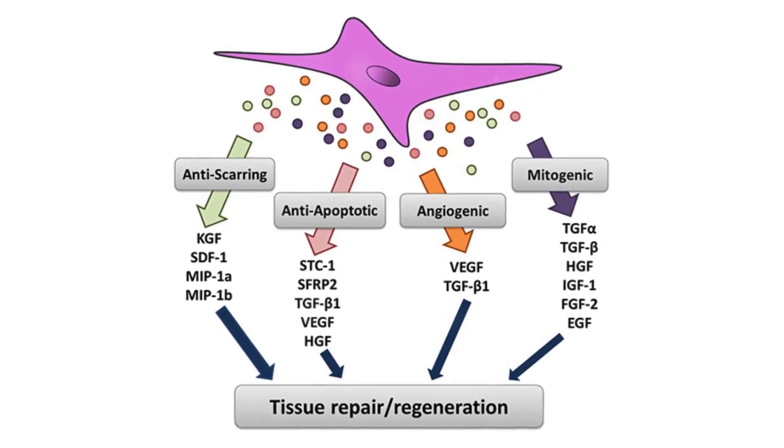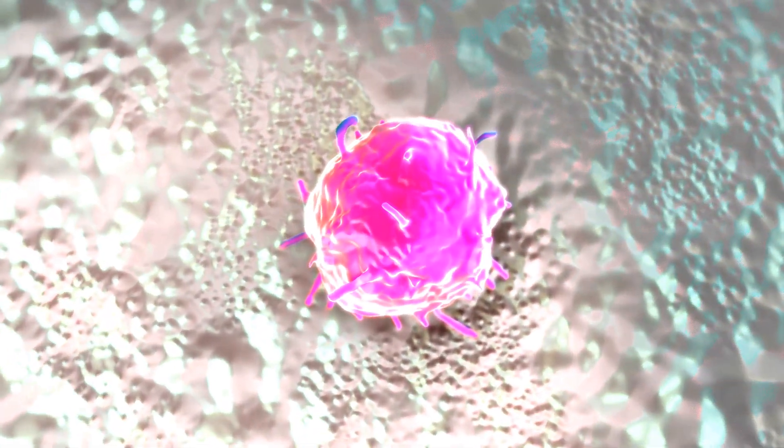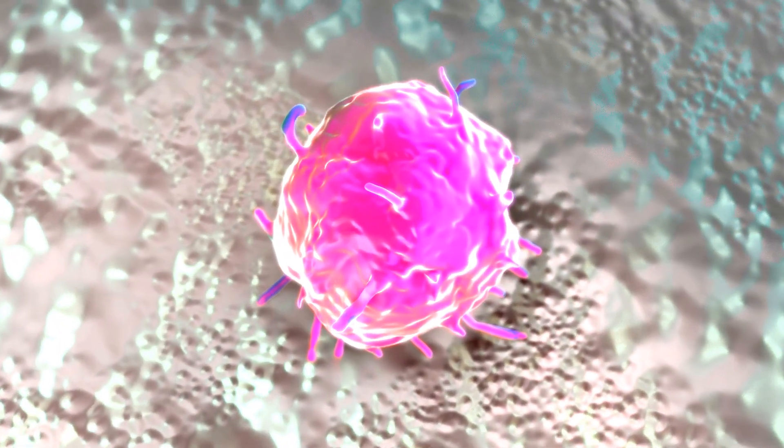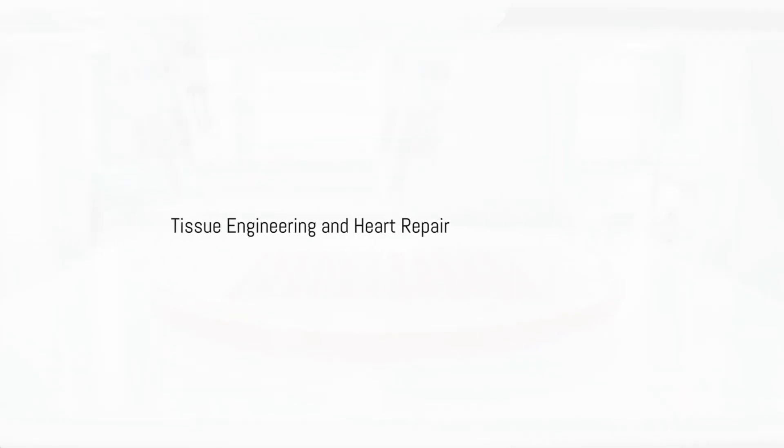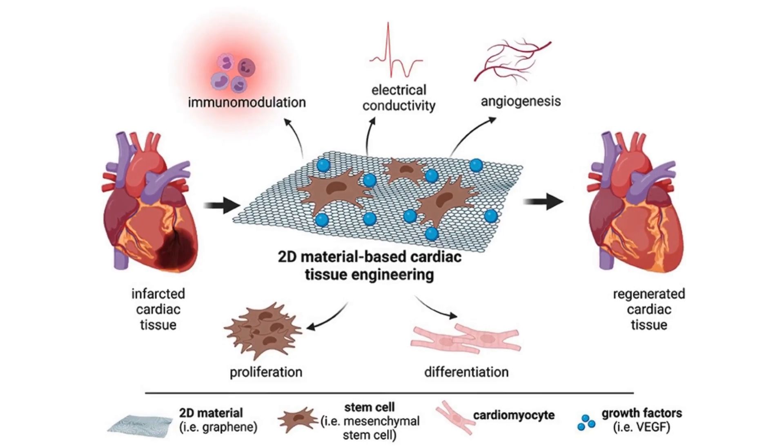In treating heart disease, stem cells can replace damaged cells, secrete healing growth factors, or stimulate the body's own repair processes. However, challenges remain — such as ensuring these cells survive and integrate without being rejected, which is crucial for the success of this therapy.